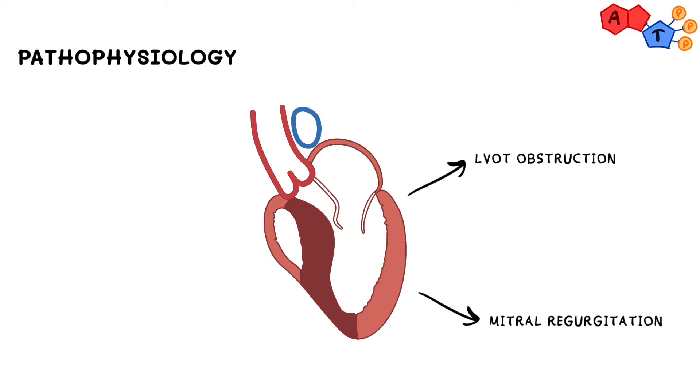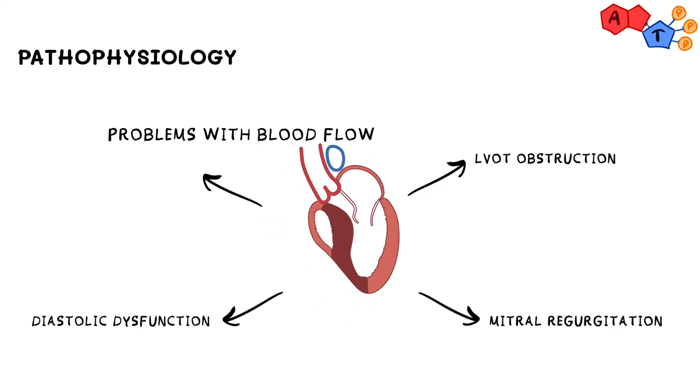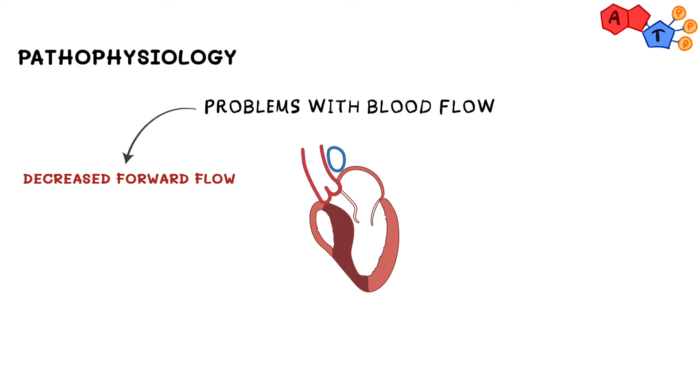Both of these problems — mitral regurgitation and outflow tract obstruction — are systolic abnormalities. In addition, since part of the wall is thickened, we also expect a diastolic dysfunction component. Together, they decrease forward blood movement through the aorta, giving us decreased cardiac output. Low cardiac output means low blood supply to the rest of the body, which can result in organ ischemia, including cardiac ischemia.